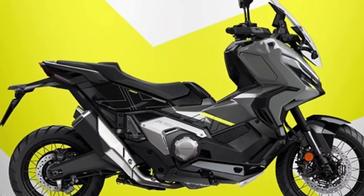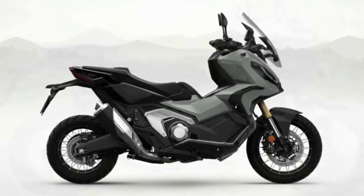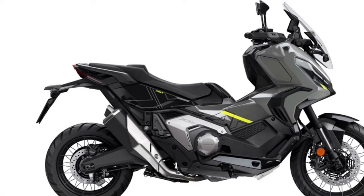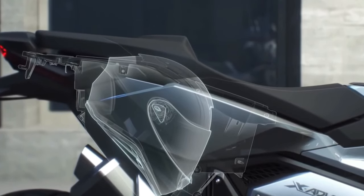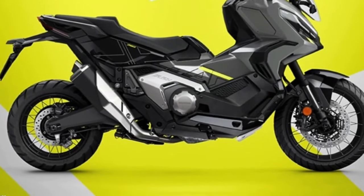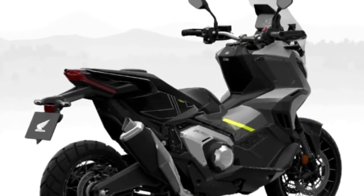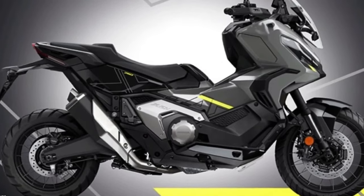Honda's new scooter was created to meet all Euro 5 standards to combat pollutant emissions. The engine also received a weight reduction of 1.4 kilograms. To ensure greater style, power, and irreverence, the Honda X-ADV 750 2024 now has a new valve train and a torque of 73 Newton-meters at 4,750 RPM. Two new colors are available: red and matte gray, with a three-year warranty.